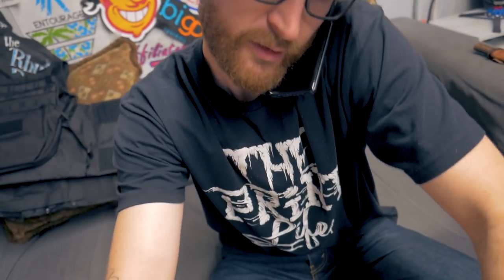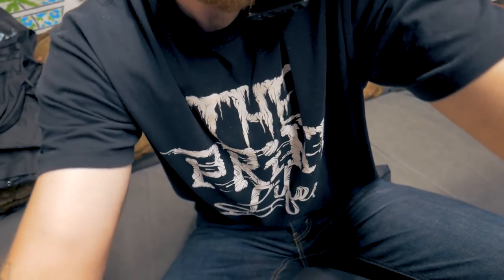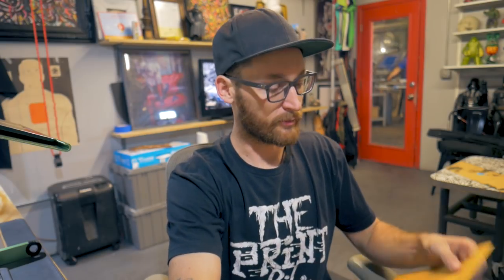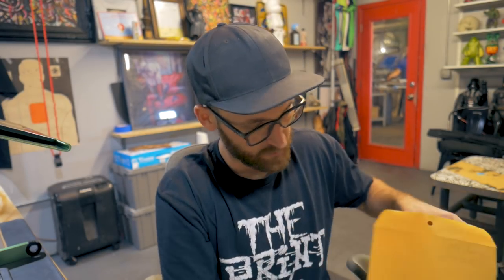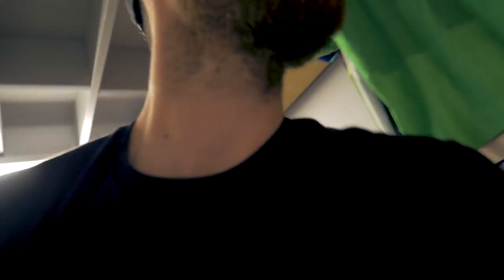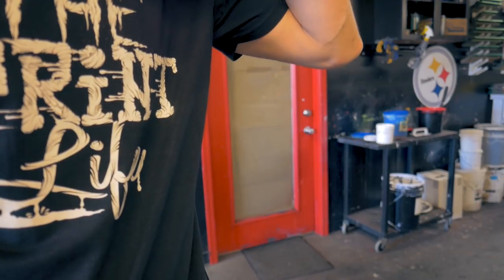Thanks for calling Monument, this is Cam, how can I help you? I need to find out exactly what time my flight leaves tomorrow. Oh shit. Jesse, we're pulling a long one today because I'm leaving tomorrow at 11. I thought I was leaving at like 6pm.